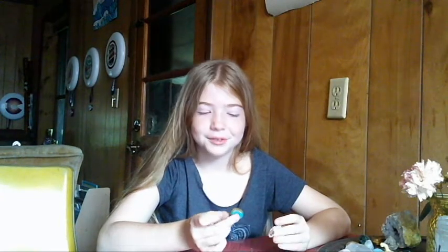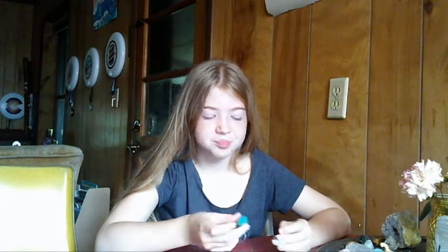The blue definitely tastes like mint to me. And then the brown — the flavor's not coming right away. I don't know how to describe the brown. It kind of tastes like a Tootsie Roll. Kind of.